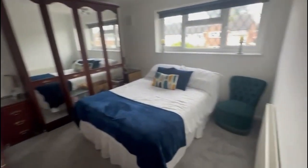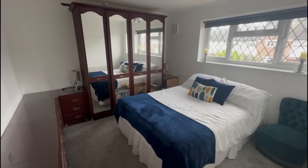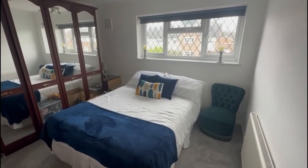We've then got another good double bedroom here to the front of the house, this one with built-in storage. You might choose to rip it out or put something a bit more modern in place, but there's loads of room and space to play with.